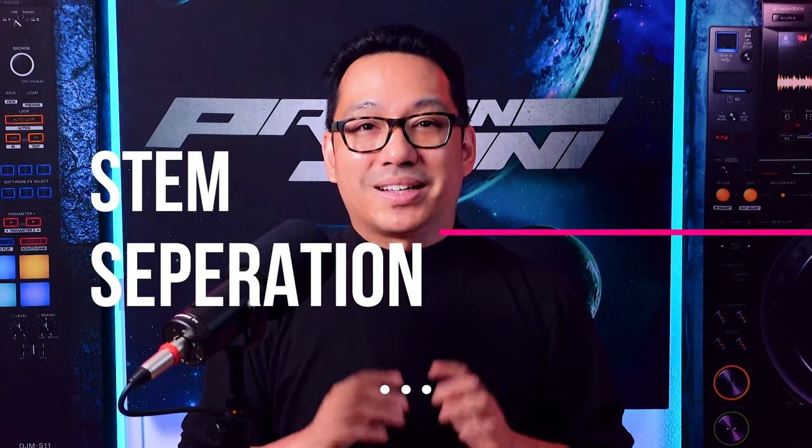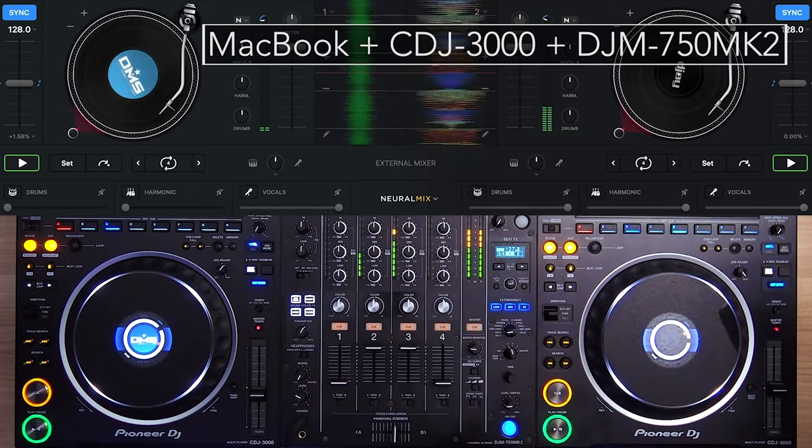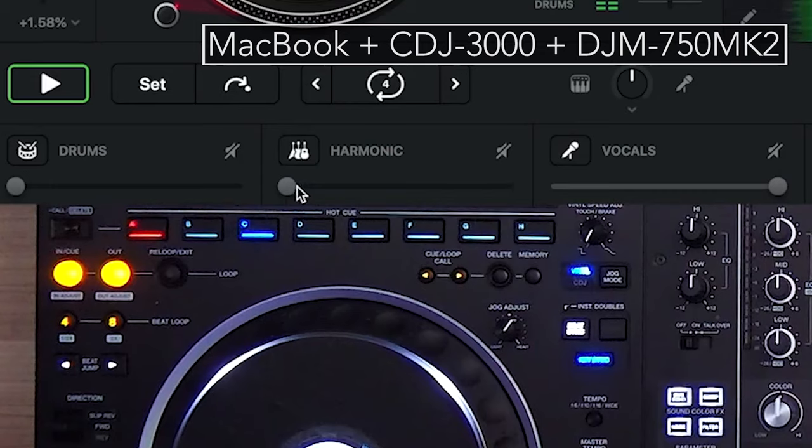Stem Separation: at the time this video was made, real-time stem separation is a feature exclusive to DJ Pro AI and Virtual DJ. The ability to manipulate or mute different elements of a song — drums, vocals, or instruments — has been exclusive to these two DJ software. If you're playing CDJ standalone, you'd have to render each song element and export it to the flash drive, with no real-time control, so you'd have to practice a routine in advance.